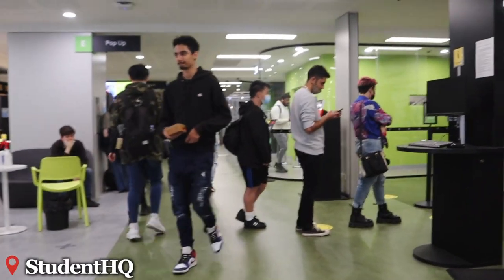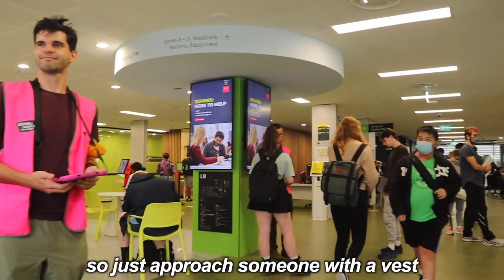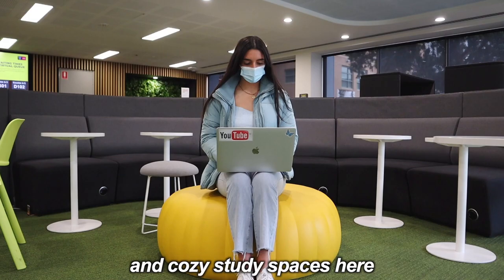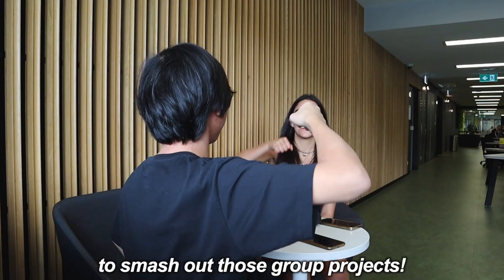Next is the Student HQ where you can get help with anything you need. Just approach someone with a vest and they'll help you out. There are many comfortable and cosy study spaces here to smash out those group projects.